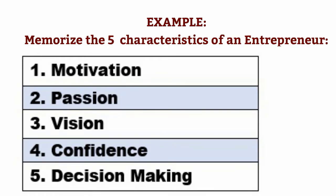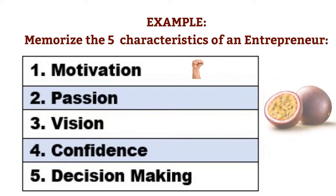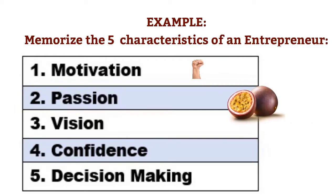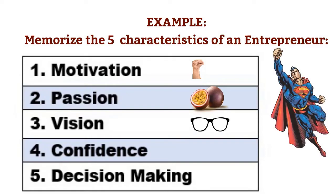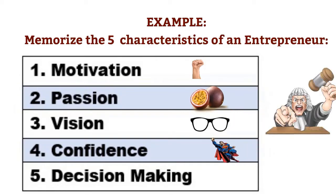The first step is to associate these abstract characteristics with tangible things. For the word motivation, I will associate the image of a human fist raised up. For passion, I can associate a passion fruit. For the word vision, my first thought is about sight, so I will associate it with a pair of glasses. For confidence, I will use the image of a superhero — for example, Superman. And for decision making, I will associate the image of a judge.